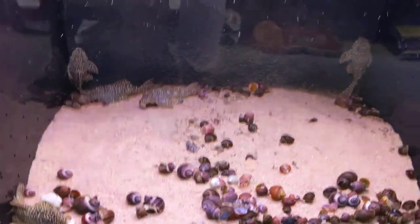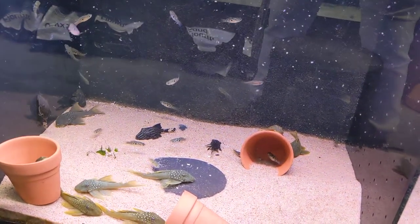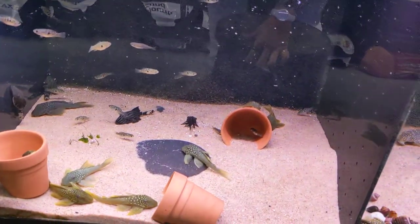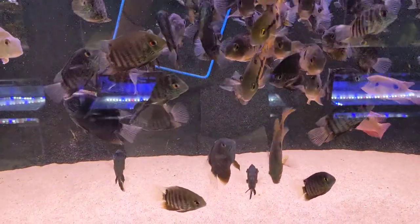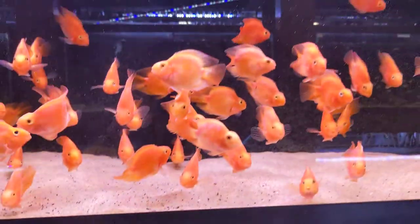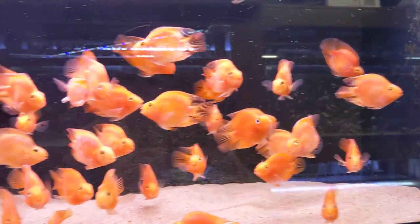These guys I think are the gold plecos, with some purple mystery snails. We have green phantoms, blue phantoms, and royal broken-striped royal plecos in this tank. Here we have an assortment of cichlids — mainly green severums, some kribs, some jewels.